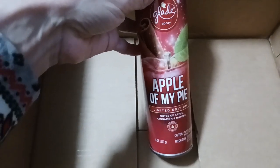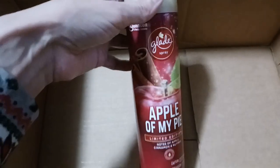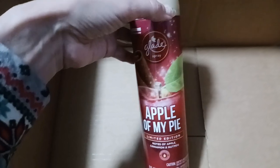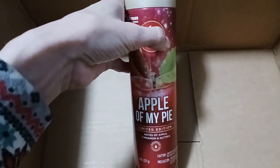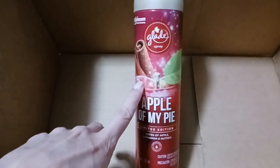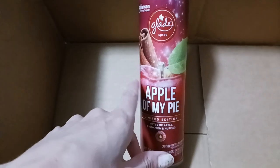The last thing is the Glade spray — Apple of My Pie. It's a limited edition scent. We needed an air freshener for our bathroom. I have kids and we definitely needed something. The notes are apple, cinnamon, and nutmeg. I've never had this one but it is a seasonal scent. If I like this I might get the candles to go with it because I love candles.